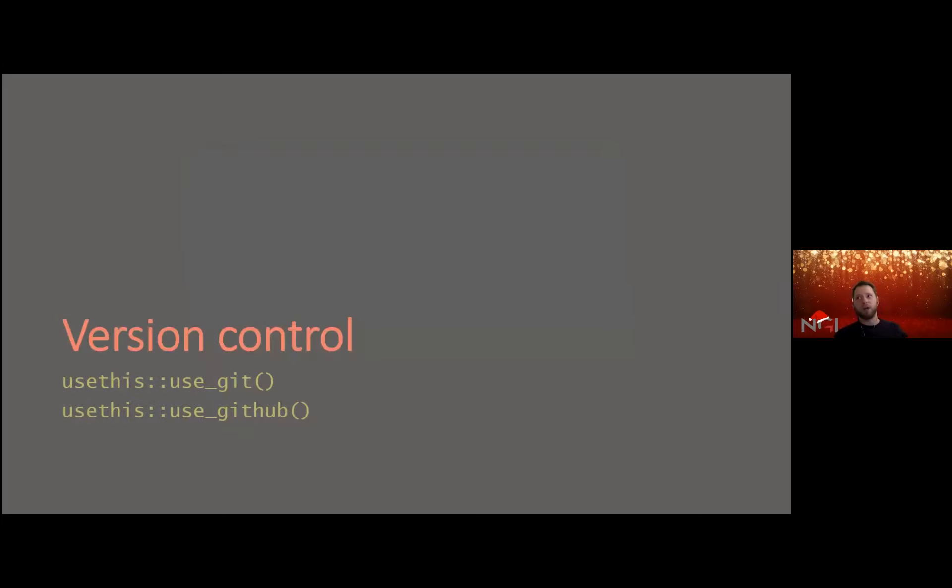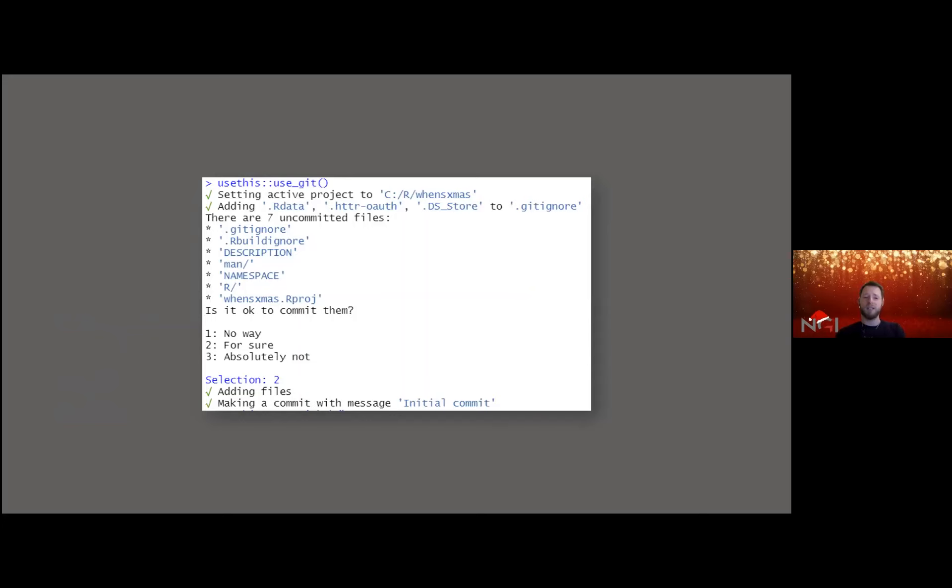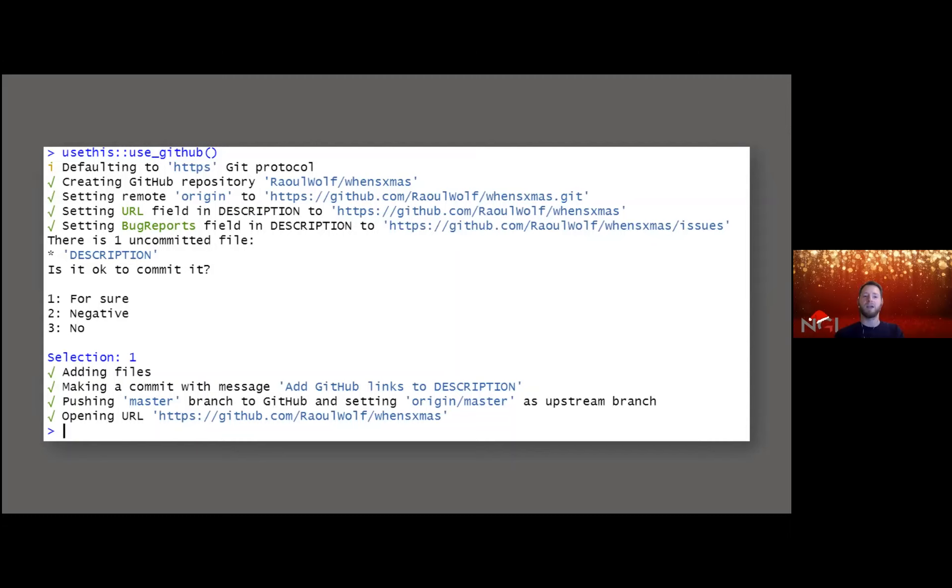One of the first things I would recommend when you start making a package is to immediately set everything up for version control — for me this always means git. There are two great functions from the usethis package called `use_git()` and `use_github()` respectively. `use_git()` adds a lot of new files and information to the project, and `use_github()` links all of this to your GitHub account so you can start pushing changes and it's open for the world to use.